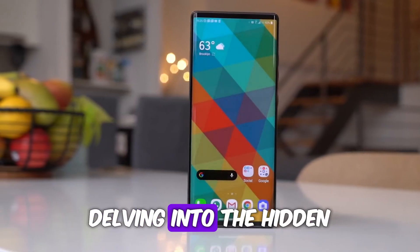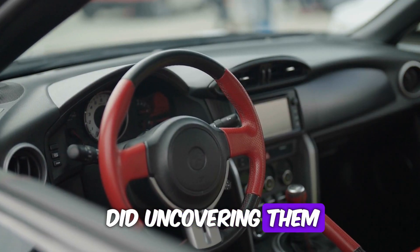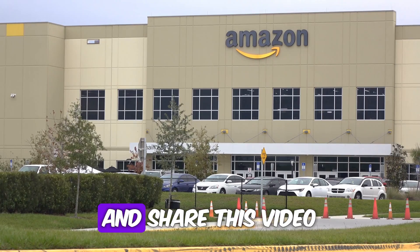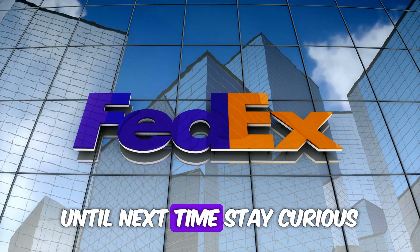And that wraps up another mind-blowing episode of our channel. We hope you enjoyed delving into the hidden meanings of these famous logos as much as we did uncovering them. Don't forget to leave a comment below letting us know which logo surprised you the most, and if you haven't already, hit that like button and share this video with your fellow logo enthusiasts. Until next time, stay curious.